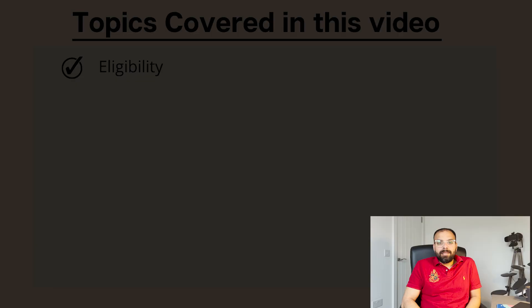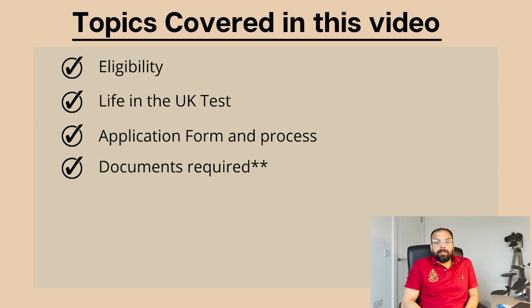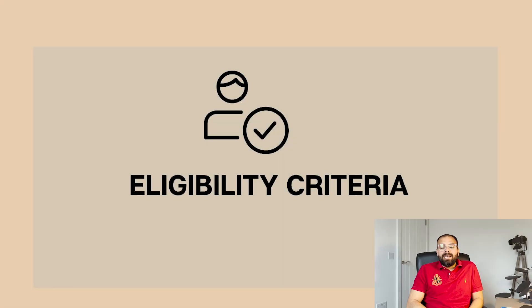I have broken this video into small sections to make it easier to understand. There will be seven sections: number one, eligibility criteria; number two, Life in the UK Test; number three, application form; number four, documents required - the most important one; number five, costs related to the ILR process; number six, things to do after filling the application; and number seven, my personal experience and tips. Stay till the end for important tips and document examples.